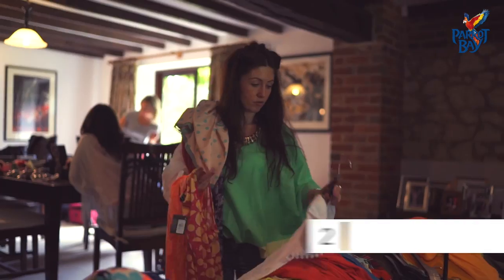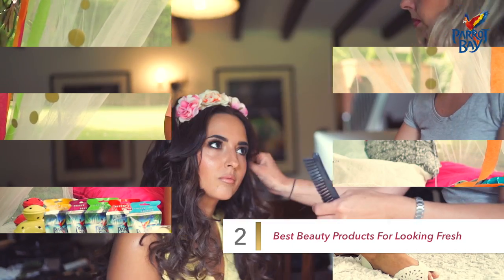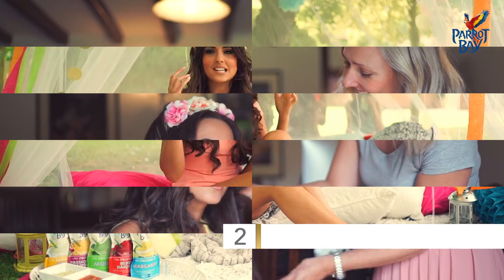My favourite products in my festival beauty bag are: one, dry shampoo to keep your hair nice and clean and make it all bed-heavy; and two, cleansing wipes — baby wipes. Just keep clean, get rid of any muck and be fresh.